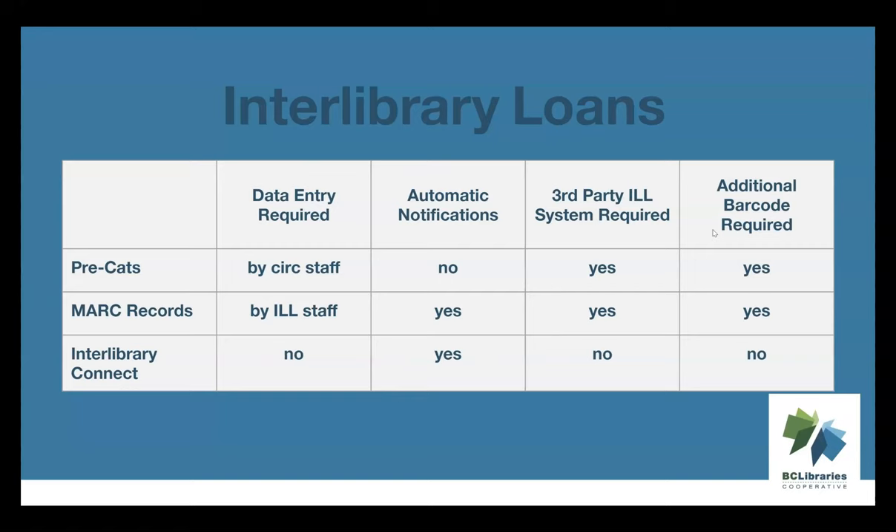There are a few different processes for handling interlibrary loans in Evergreen. For interlibrary loans coming through third-party platforms like Alloume and Fill, library staff are going to use pre-cats or temporary MARC records for circulating those to your patrons. Interlibrary Connect uses Evergreen's hold and transit functionality. If you're part of one of the Interlibrary Connect zones — Spruce, Sea to Sky, and BC ILC — your library is going to have two different ILL processes, depending on whether the request is from an Interlibrary Connect library in your zone or coming through a third-party platform.